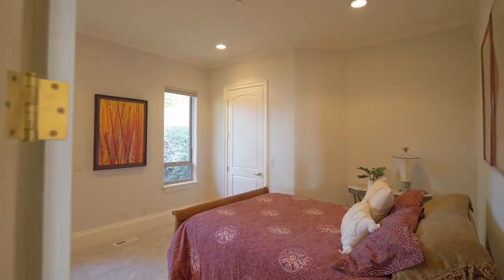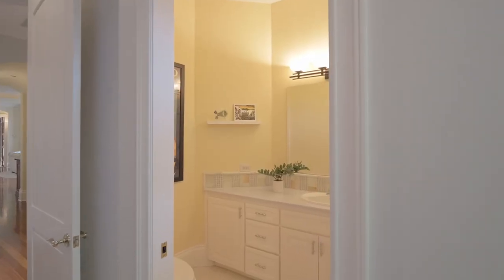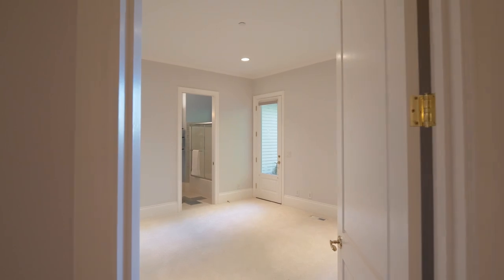On the other side of the home, you'll find two additional oversized bedrooms with en-suites and walk-in closets.